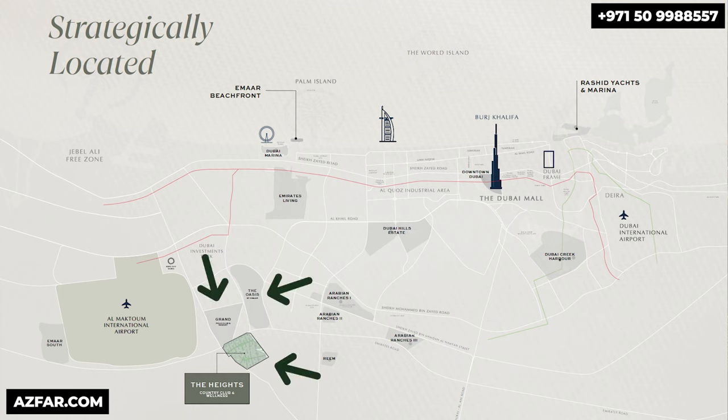Three master developments will transform this area into a vibrant and prime community. The Oasis launched a few months ago, offering spacious villas with generous plots — prices for the first two releases ranged from 9 million to around 33 million dirhams. Soon Emaar's Grand Polo Resort will join the mix, further adding to the area's attractiveness. But today's video is about the Heights Country Club and Wellness.